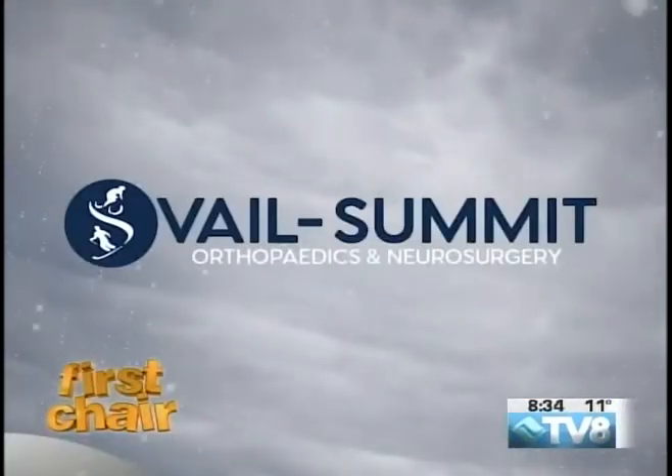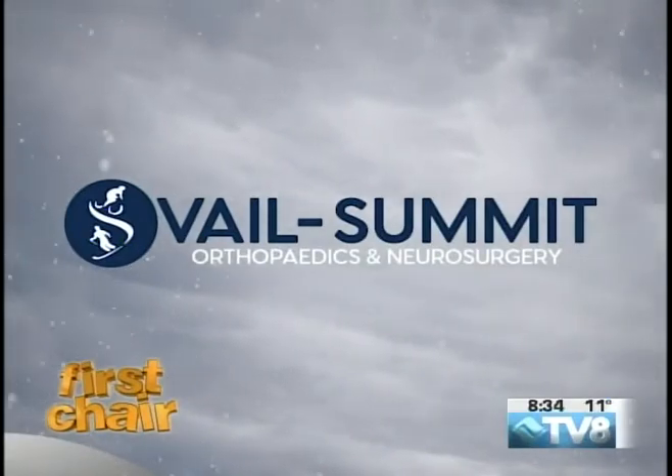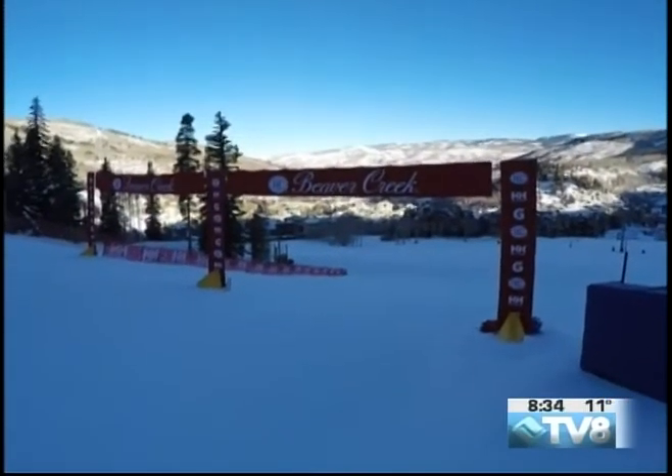First Chair is brought to you by Vail Summit Orthopedics & Neurosurgery, keeping you active. This is your Vail Summit Orthopedics & Neurosurgery First Chair.